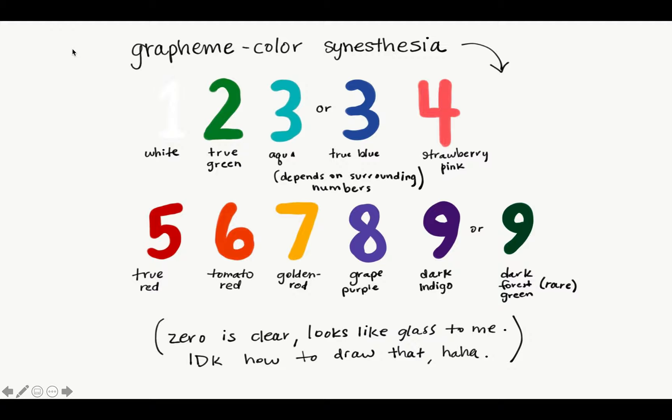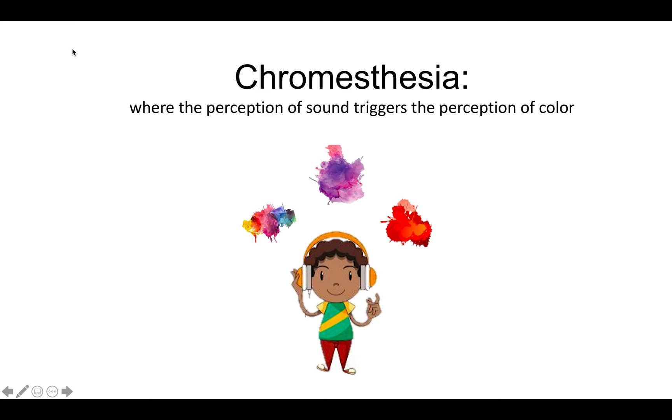The next form of synesthesia is an association between sound and color. Chromesthesia is a synesthesia where the perception of sound triggers a perception of color. The sound that triggers the synesthesia can be as specific as musical notes or keys, or they can be general sounds such as talking and background noise. The colors that are perceived in this form of synesthesia are known as photisms, and they stay constant for the type of sound that triggers them.